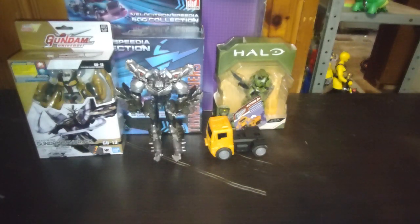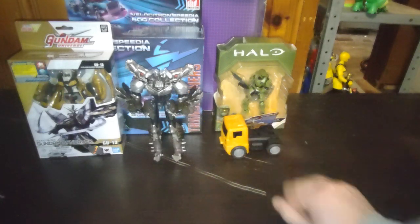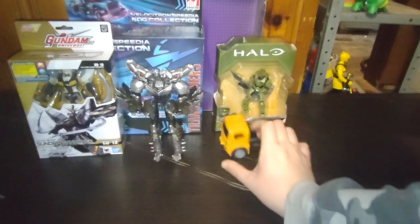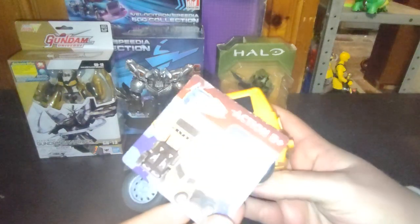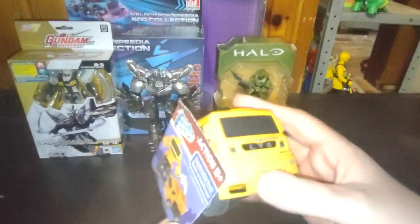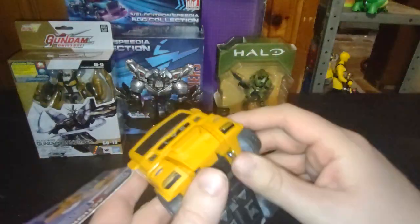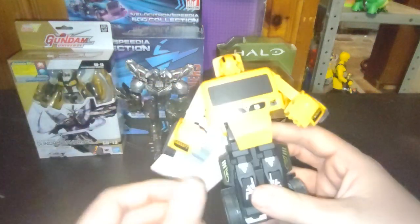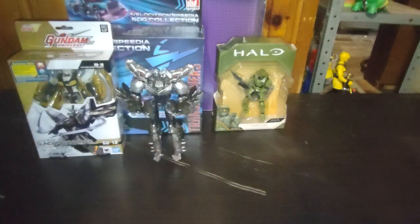This one I got from Dollar Tree — it's a knockoff transformer. We picked up some figures for next month's reviews. First on the list we got this turbo changer Optimus Prime rescue bot ripoff, which we will be reviewing here on the channel. I can't show you what he transforms into because he's one of those simple bots — easy transform. So glad to have another transformer to review and he's going in the transformers bin.